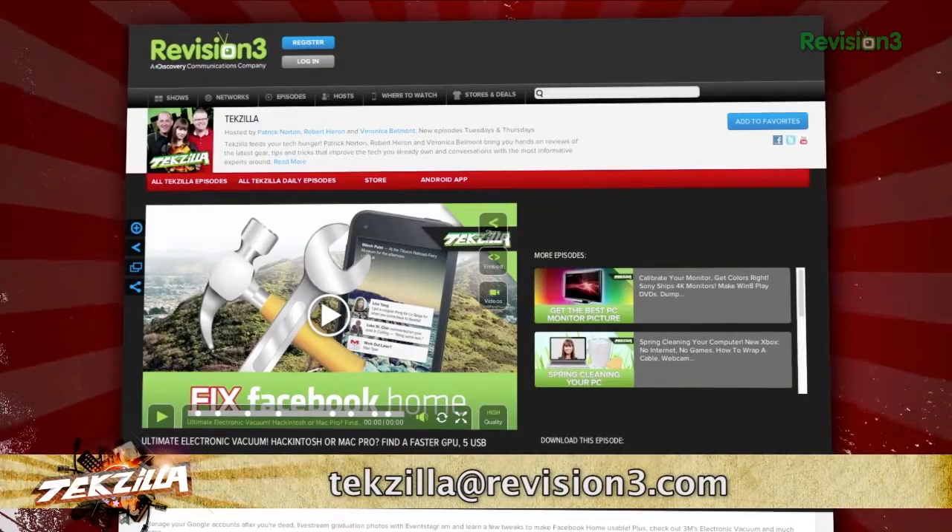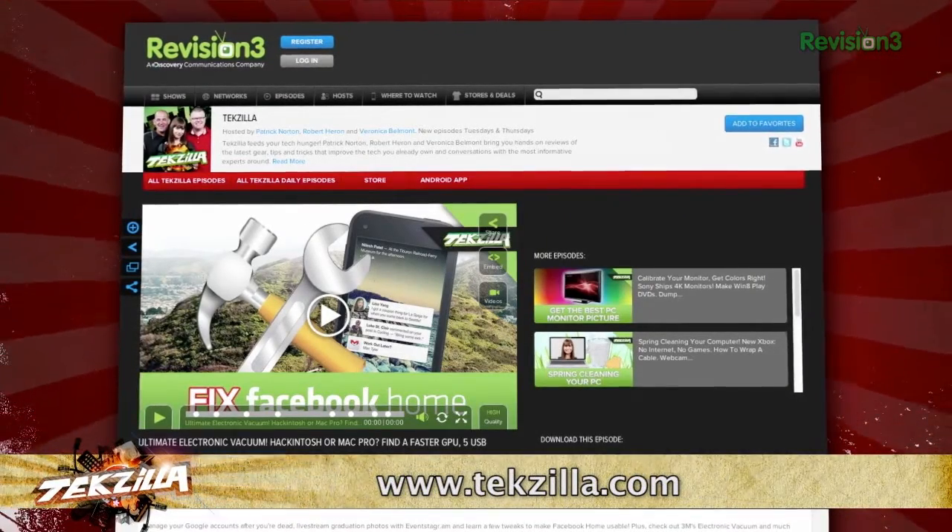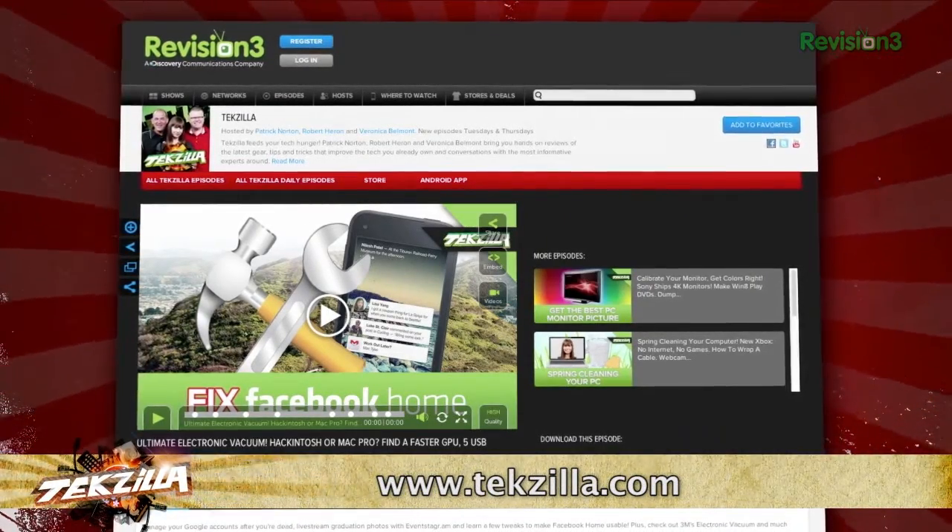Now if you've got a tip for us to pass along to the rest of the TZ crew, email us at texilla@revision3.com. And as always, texilla.com is the place to find more tips, tricks, product reviews, and how-tos.